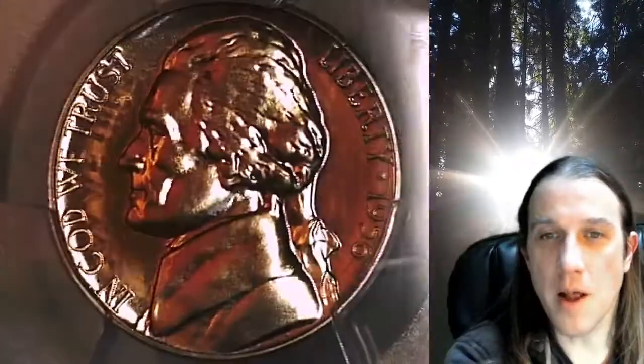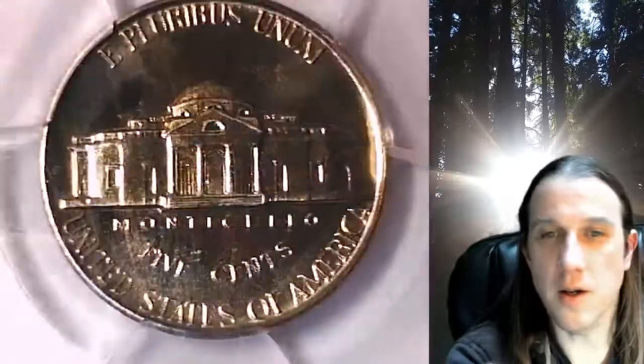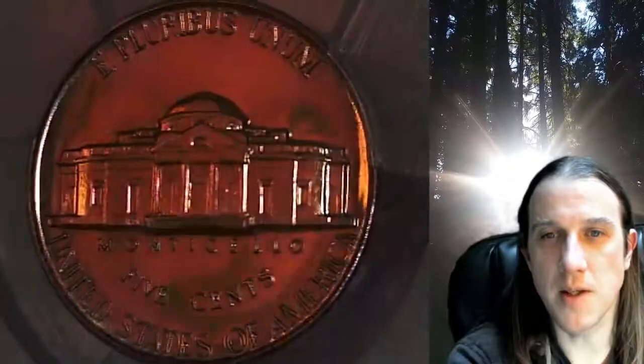This coin is going to go up for sale on my eBay store. You can find a link in the description below the video — it'll take you to this exact coin on eBay. Once there, you can also find over 5,000 PCGS graded coins for sale in my eBay store.